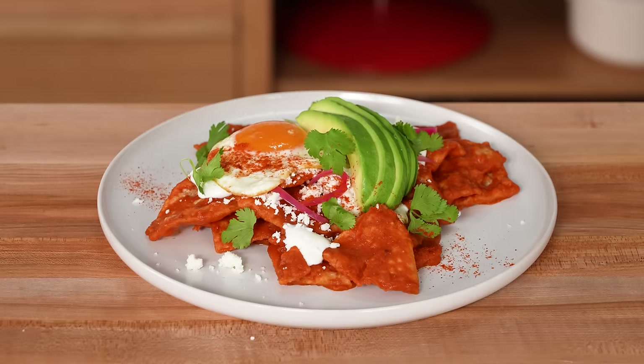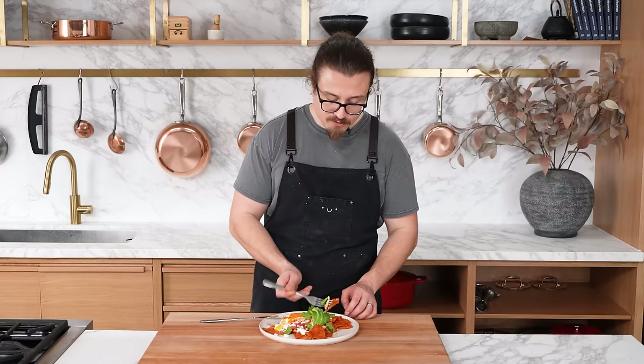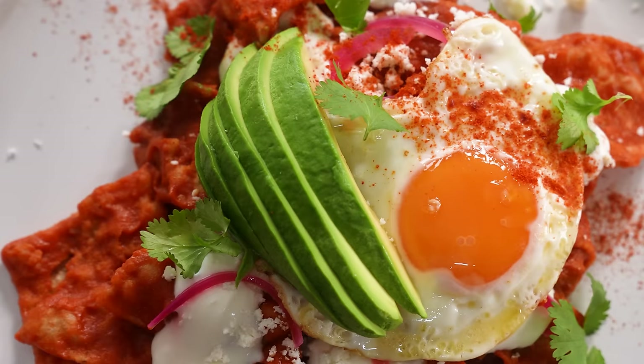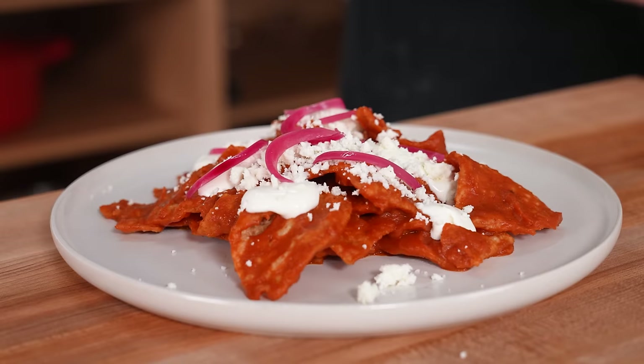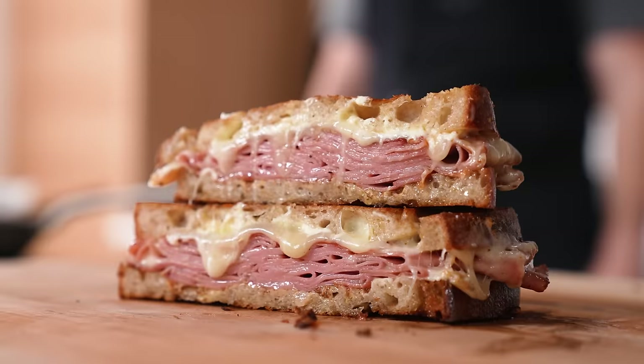You could skip the whole blending process, just throw everything into a pan, add your chips, and call it a day. This is a very fast recipe that looks impressive — you could serve it to guests or have it for yourself. It's salty, it's acidic, you get creaminess from the avocado and little pops of flavor from the pickled onion. It's like a multi-course meal on one plate. Even as a quickie version, there aren't many places you'll go that will taste this good.